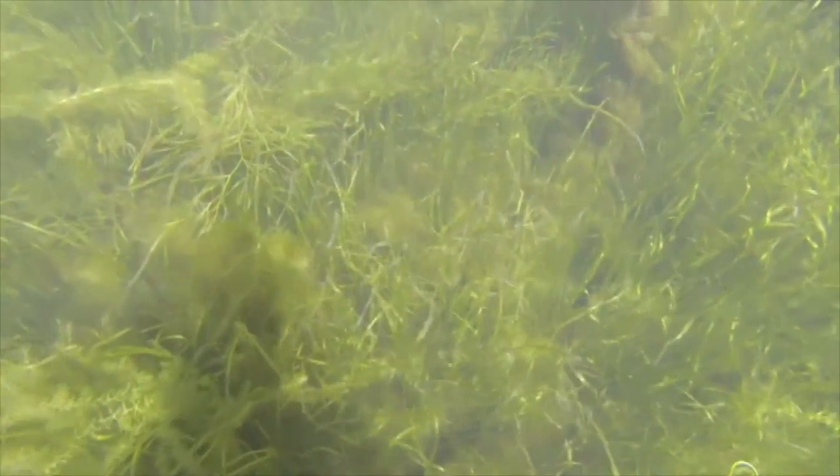Now those grasses have made a dramatic comeback. The Susquehanna Flats is currently the single biggest underwater grass bed in the Chesapeake Bay.